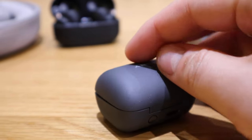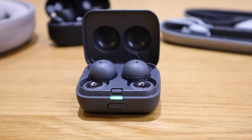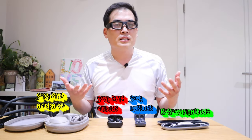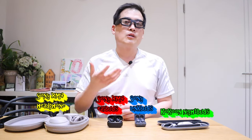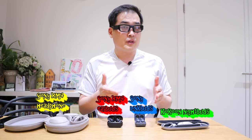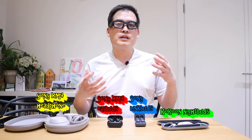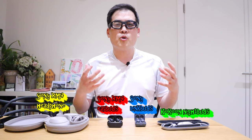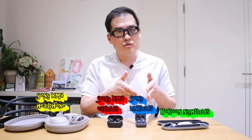I would definitely not recommend LinkBuds for commuting. I got genuinely stressed listening through them on public transport with train sounds and people talking around me. That's why I switched back to the XM4 earbuds with noise cancelling. LinkBuds are very useful in a quiet environment — the background music kind of reminds you that you're using a high-tech device, giving you a bit of extra energy to keep going.